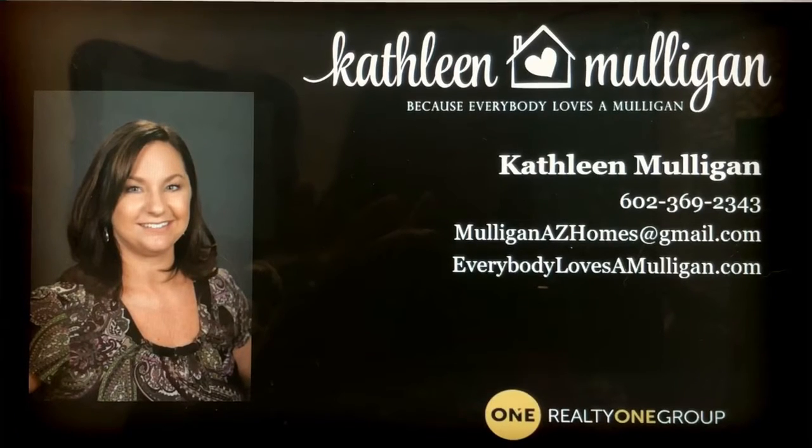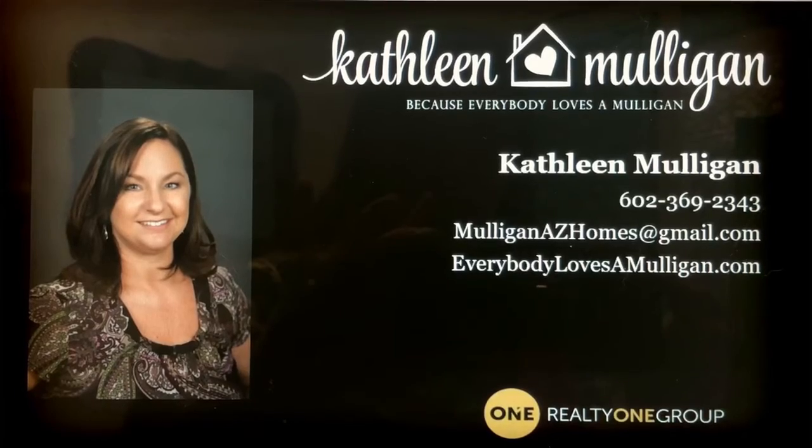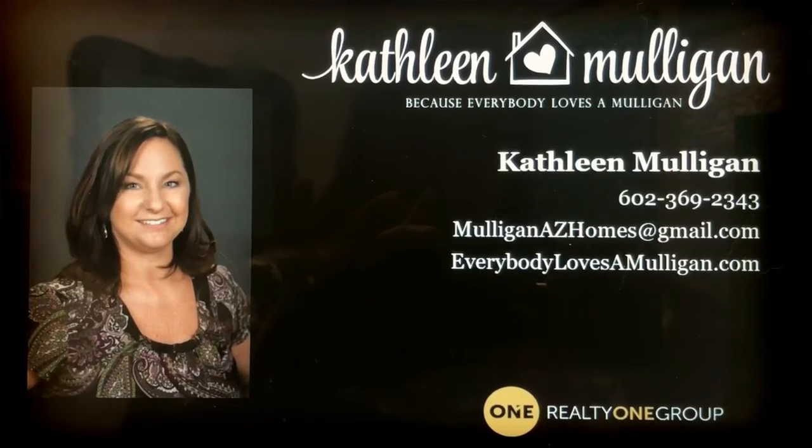Thanks again for watching this video, I really appreciate your time. If I can help you in any way with any house in the valley, I'd be happy to — please contact me. Thank you.